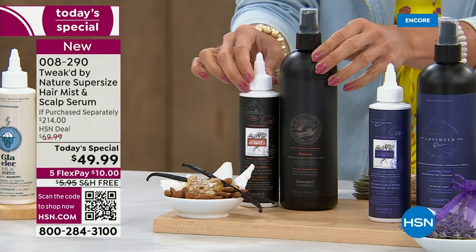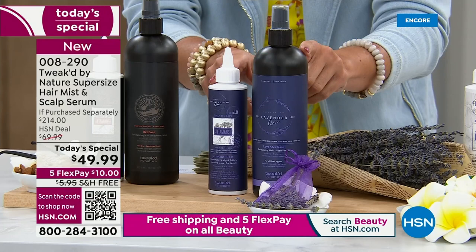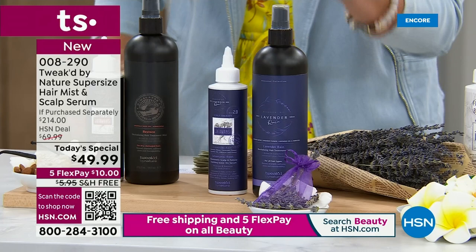Next is Lavender Rain. Do you remember this from our 2XL Shampoo and Conditioner Today Special? It's newer to the lineup. It's as if you walked outside right after a thunderstorm — that kind of fresh, earthy scent with fresh lavender water, flower, and oil. It was the first to sell out last time we featured it, and we have it tonight.